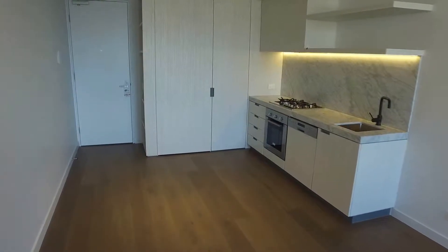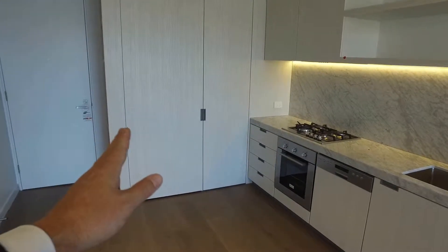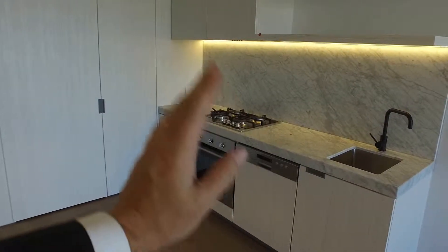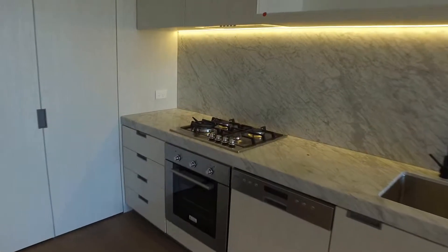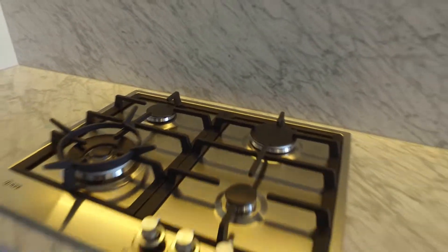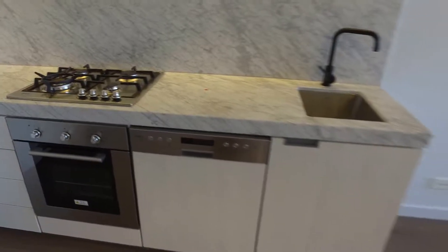Very smart kitchen in there. You've got a spot for the fridge behind that door, a big pantry, marble benchtops, marble splashbacks, and Italian-made appliances including a full-size dishwasher and gas cooktop. Very, very smart indeed.